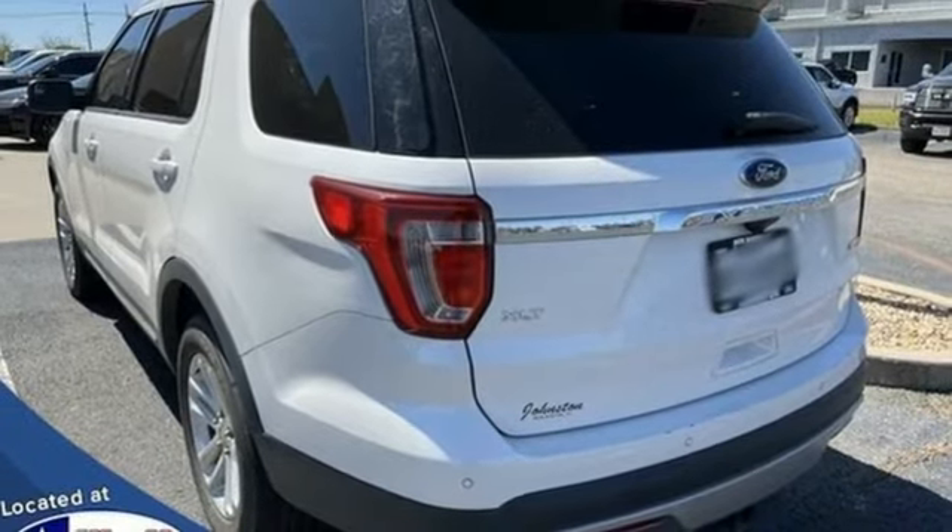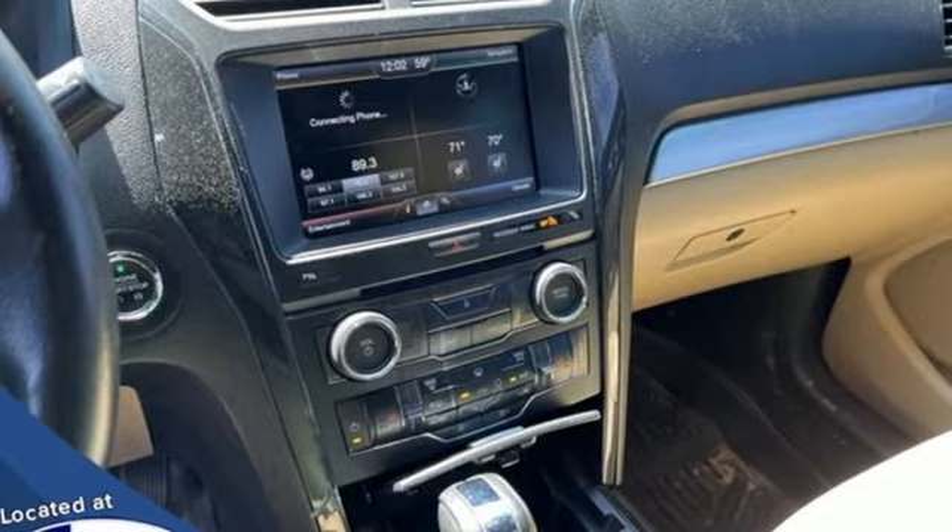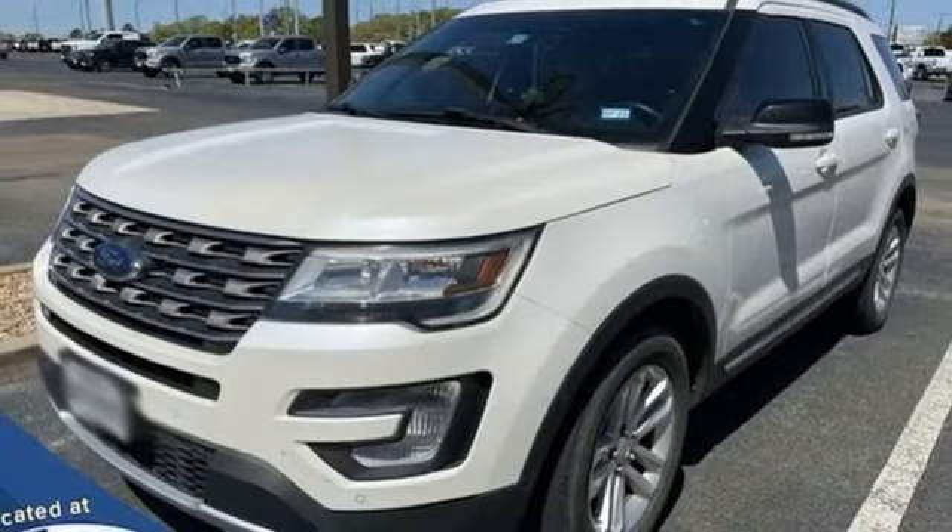AppLink, SYNC with MyFord external memory control, aluminum wheels, Bluetooth, and automatic transmission.